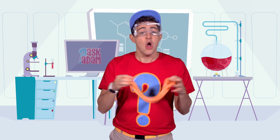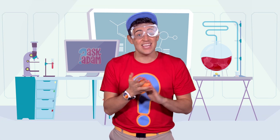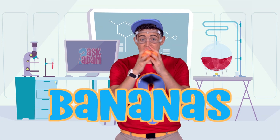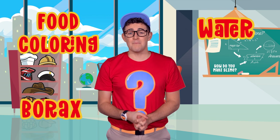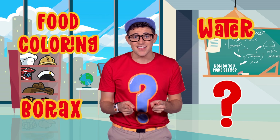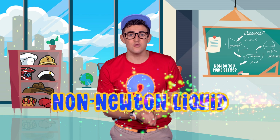In order to take us back home, we have to say the magical phrase 'cuckoo bananas' three times. Can you say it with me? Cuckoo bananas, cuckoo bananas, cuckoo bananas. We did it! To recap: we learned that you can make orange slime by mixing two colors together — do you remember what they are? Red and yellow! We also learned that you can make slime with only four ingredients: food coloring, water, borax, and — do you remember the fourth? Glue! And lastly, we learned that slime is not a liquid and not a solid — it's actually a non-Newtonian liquid.